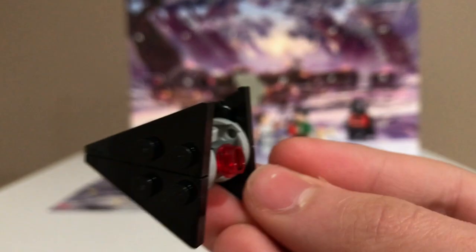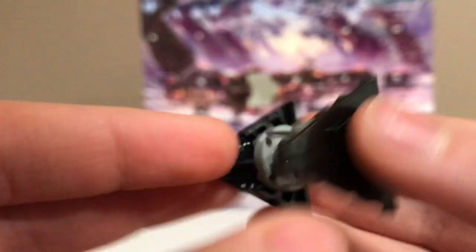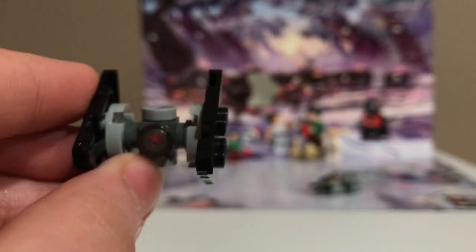The only missing thing I'd say are some red accents, but it still looks pretty cool, and I think the wings are made up of new pieces. There's some red thrust coming out of the back, and it just looks really cool in Microscale.